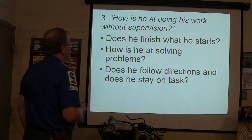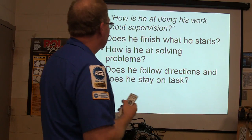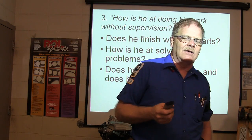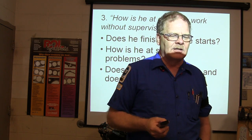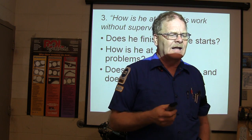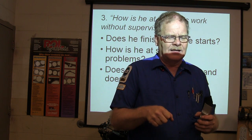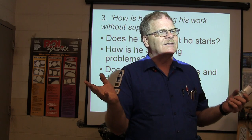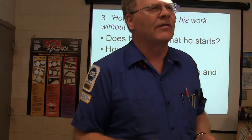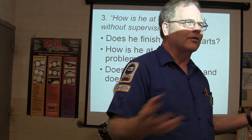How is he doing his work without supervision? Does he finish what he starts? How is he at solving problems? Some people, if they put the ratchet on there and can't get it to turn, they don't know what to do next. Or they'll rope other people in to do their work for them, or say 'have you ever run across this so I won't have to do any troubleshooting?'